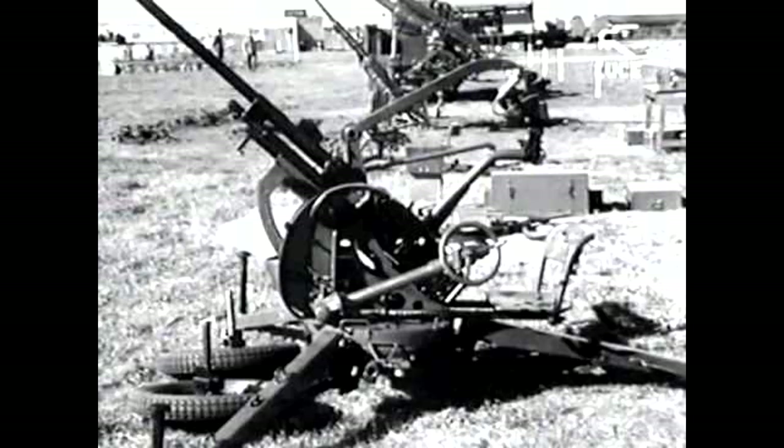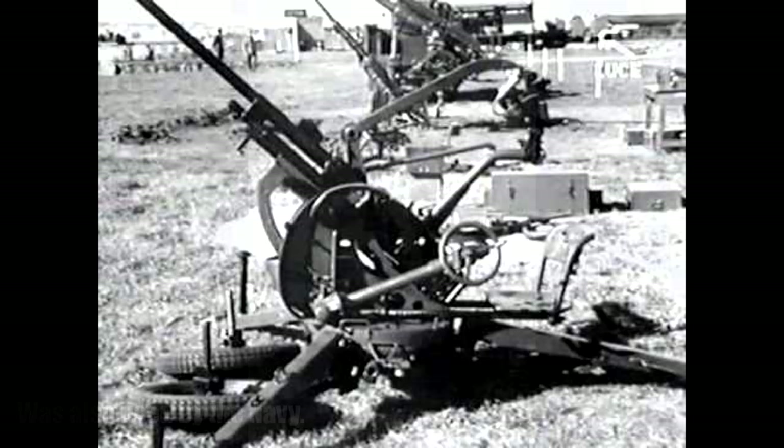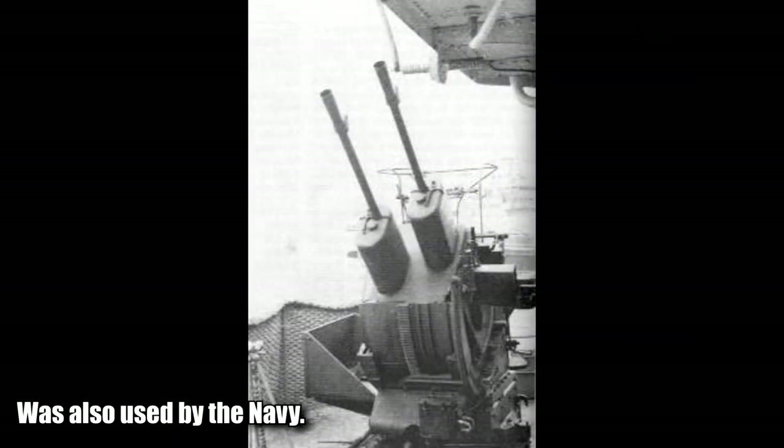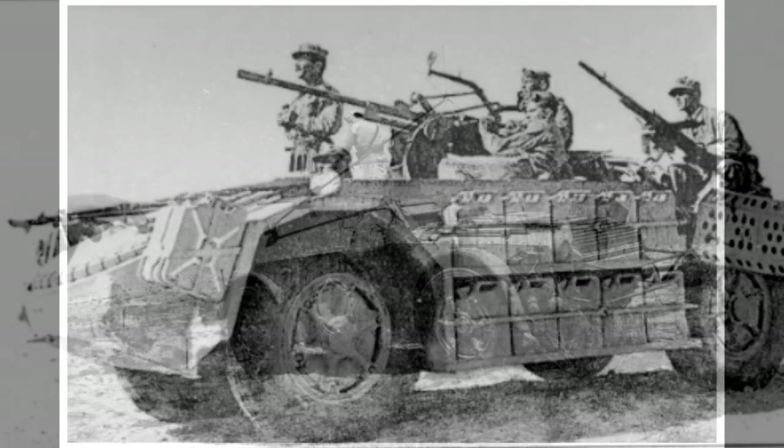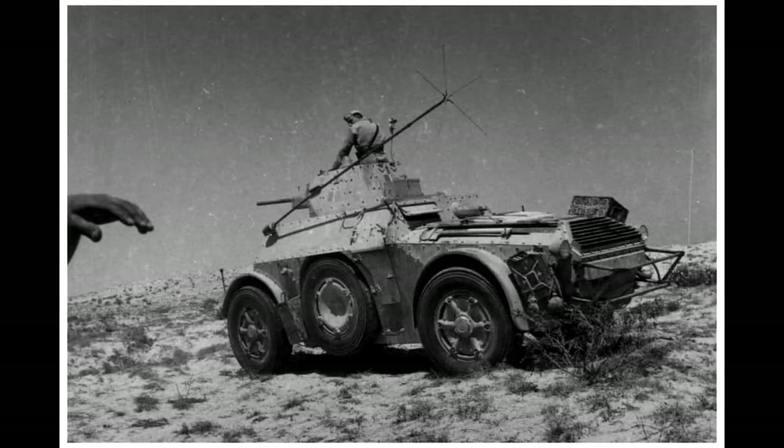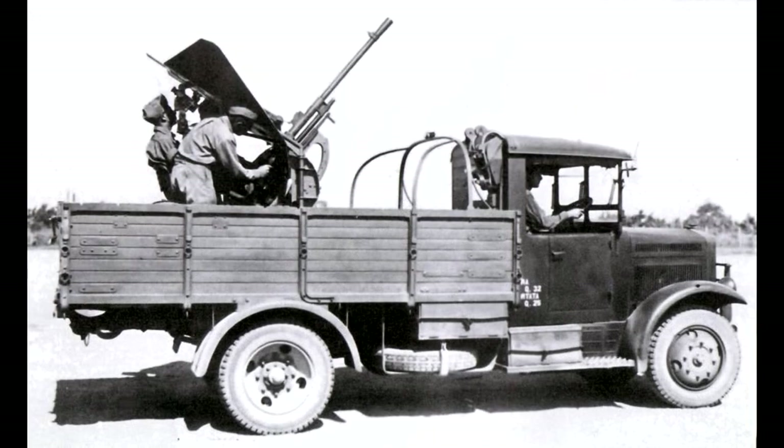The Breda 20mm was an Italian dual-purpose 20mm cannon which entered into service in 1935. It would be used as an anti-aircraft gun, but also as an anti-tank weapon during the 30s when autocannons were deemed effective to destroy enemy tanks. It was mounted into light tanks as well as lightly armoured cars. As we're seeing in this example, they mounted it on the back of an SBA-38R, which was a pretty standard Italian truck of the time.